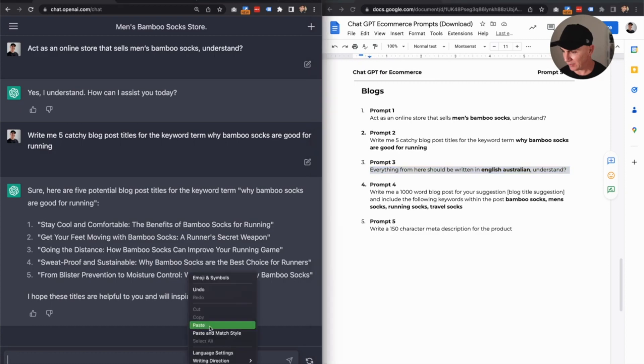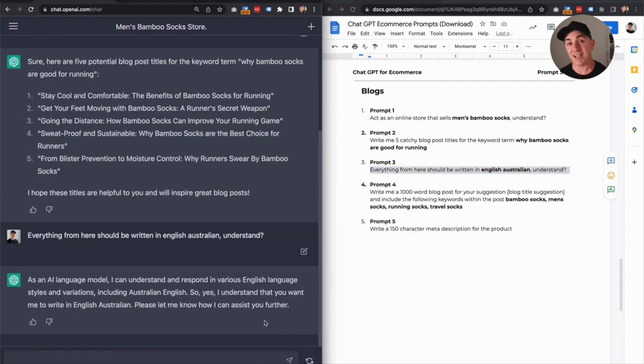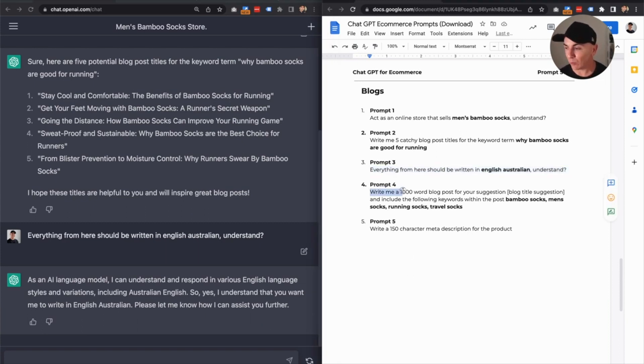Copy, paste. Pretty long answer, but they get what I'm trying to do. So now this is where the fun begins. We want to write a 1000-word blog post for blog post title suggestion number five, including the following keywords — and this is where we use keywords relevant to this blog post so they get embedded in the blog post for search engines.